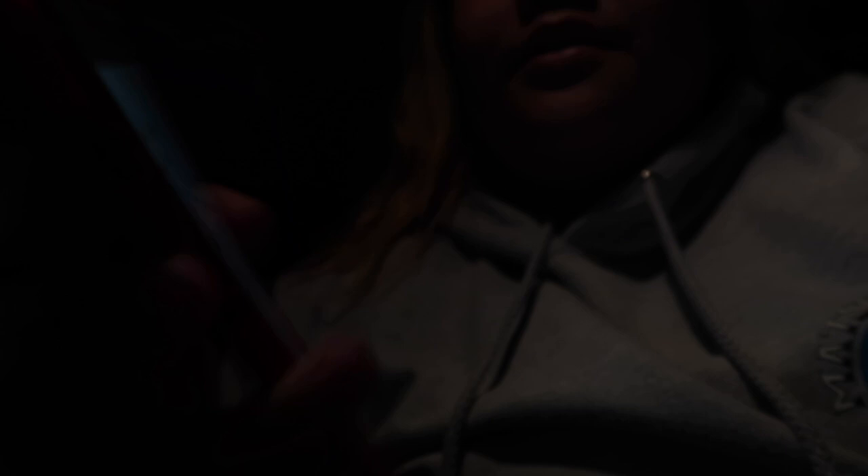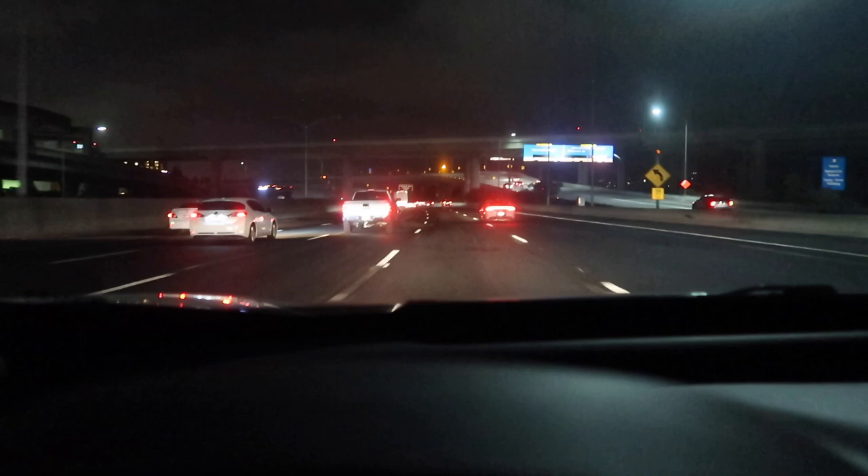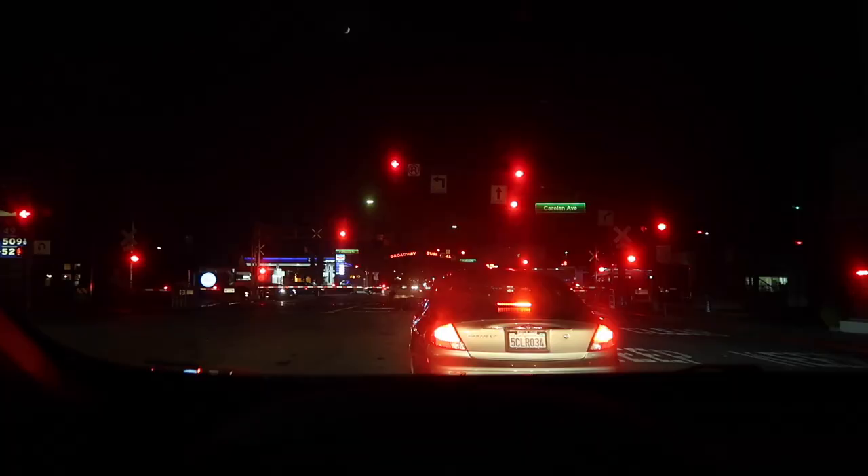I finally got the phone — yay! We're going to go pick that up and hopefully I can do an unboxing for you guys. It's only 6:40 and look how dark it is right now. The daylight savings time change really made a big difference — it looks like it's midnight.